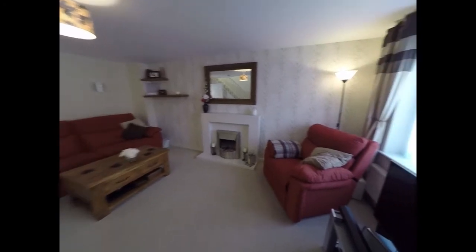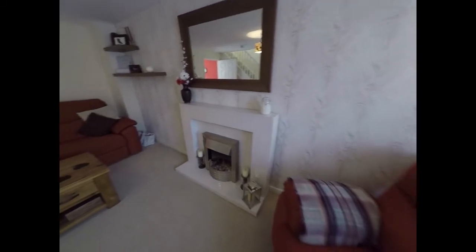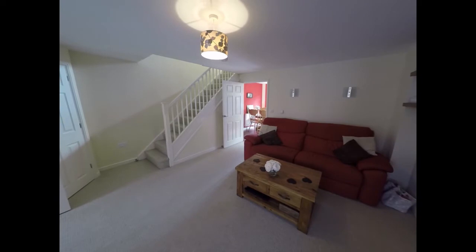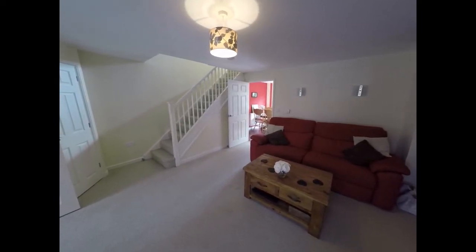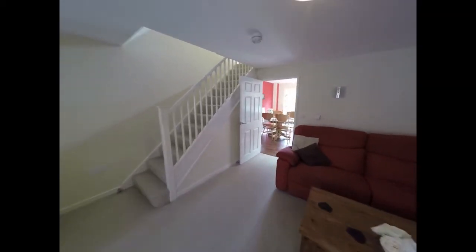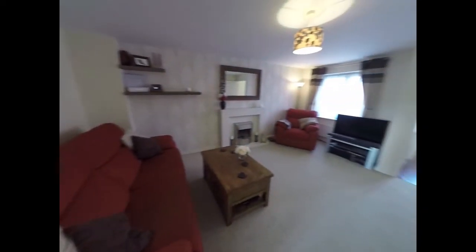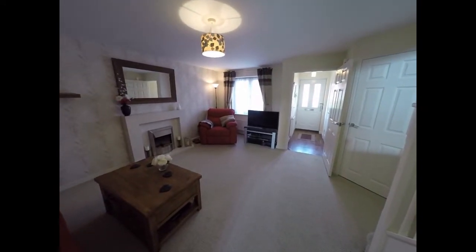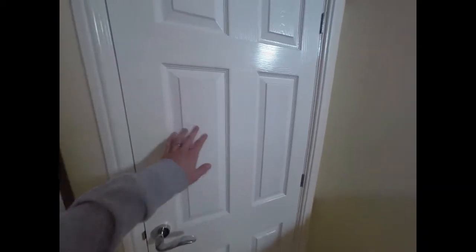So a nice spacious living room, with a window to the front of the property, a fireplace against the wall, and the open stairwell at the other end of the lounge. As you can see, the living room and the whole property throughout is very well presented and very nicely decorated in neutral colours. We have storage here just in the corner.